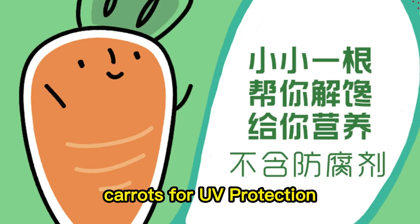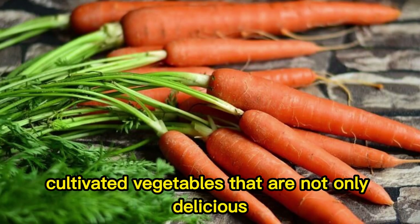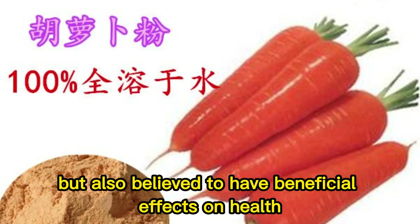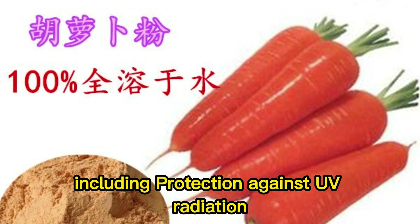Carrots for UV protection. Carrots are widely cultivated vegetables that are not only delicious but also believed to have beneficial effects on health, including protection against UV radiation.